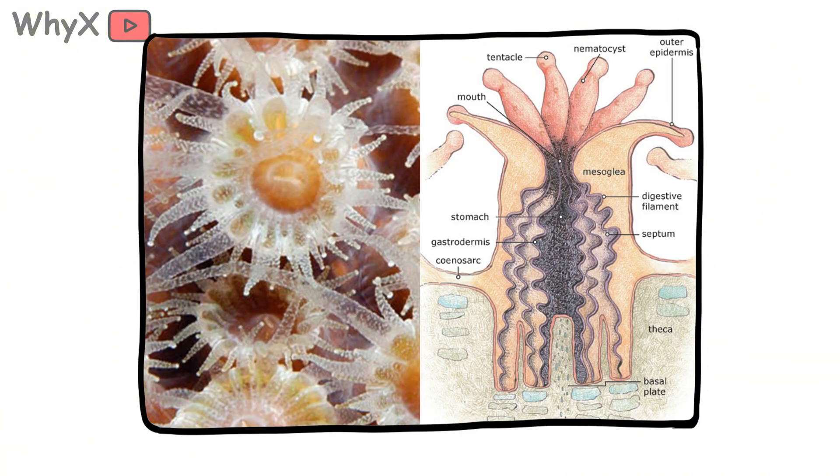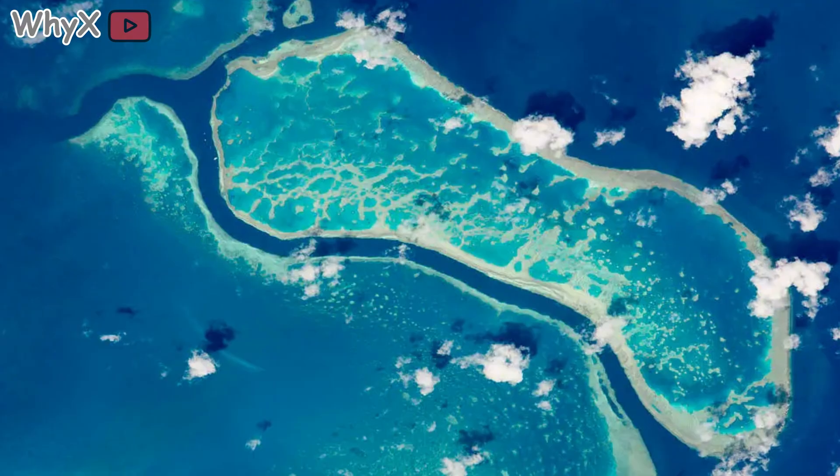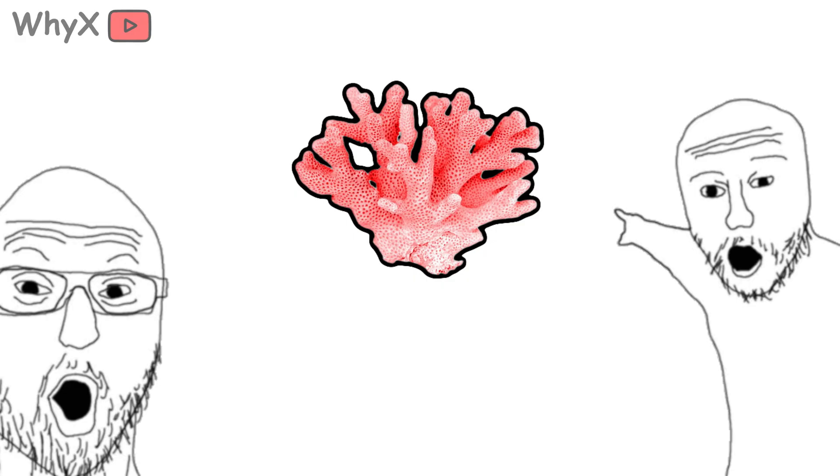It's not a plant pretending to be an animal. It's an animal that built its entire existence on collaboration. Every reef is proof that cooperation can create beauty strong enough to be seen from space. So the next time someone points at coral and says, 'what a pretty plant,' you'll know the truth. It's not a plant. It's a civilization.